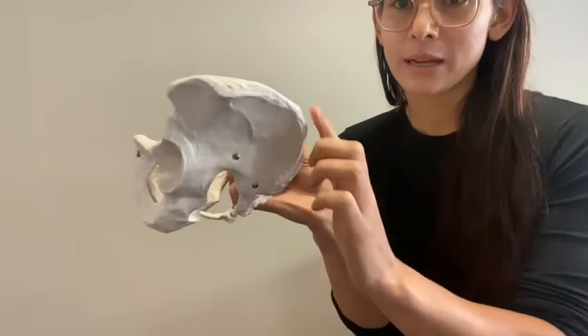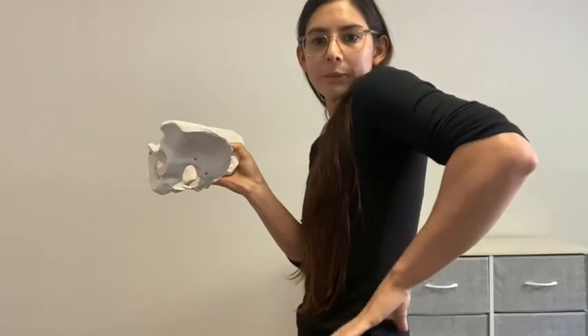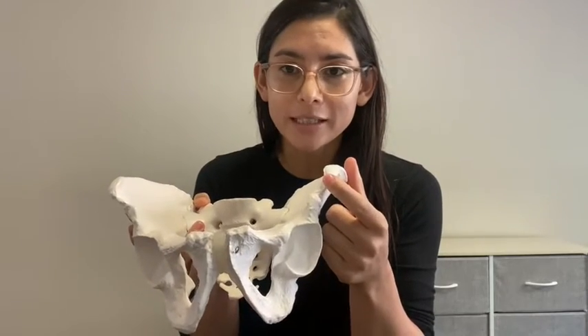Here we have our iliac crest, which is the sides of the hips. If you put your hands on your hips, you'll feel that bone. Your ASIS is right here in the front — outermost and front. Depending on the width of your hips or your anatomy, it might be further in or further out. Where my fingers are is where my ASIS is, but everyone's a little different.